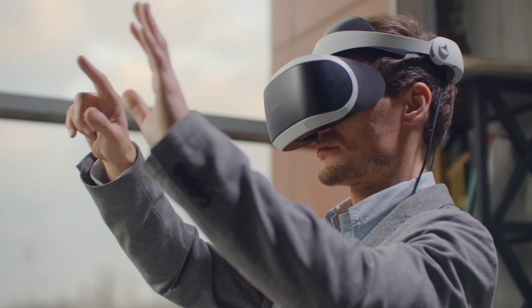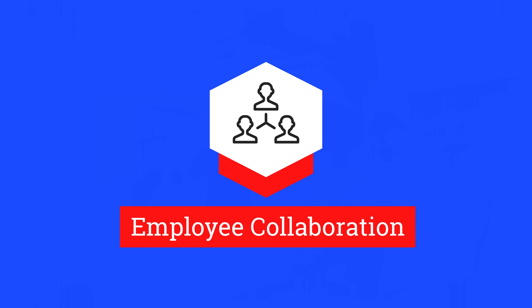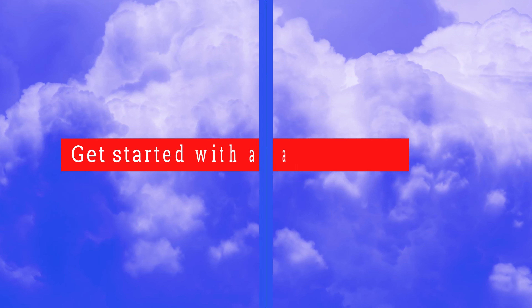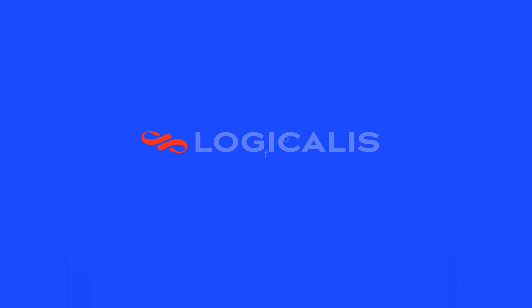The future of working is changing. Empower your employees and future-proof your business with employee collaboration from Logicalis. Get started with an assessment today. Logicalis — Architects of change.